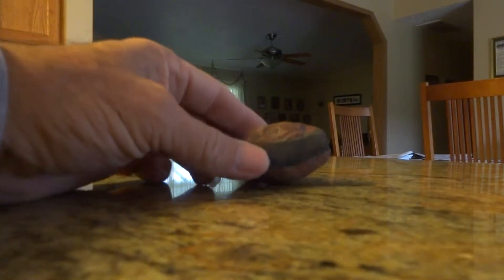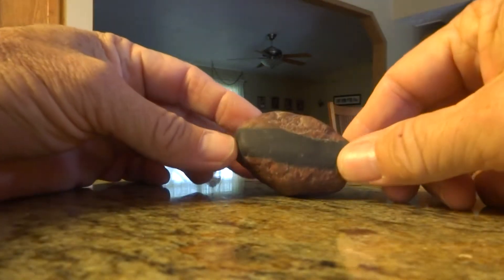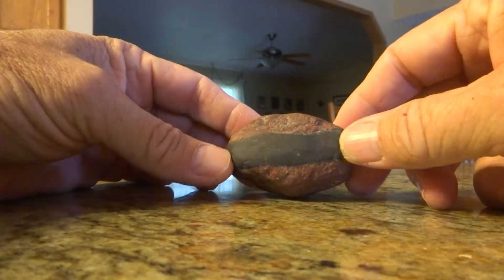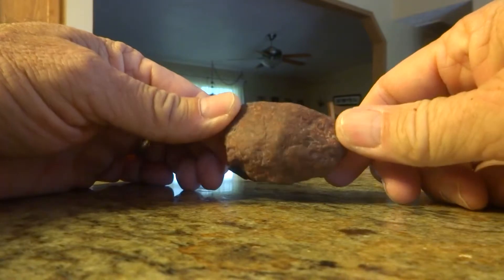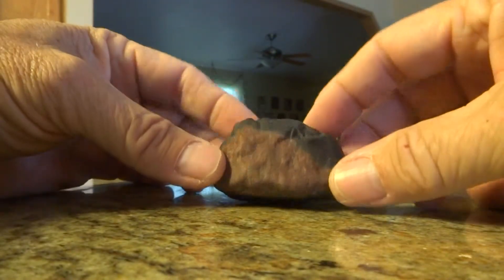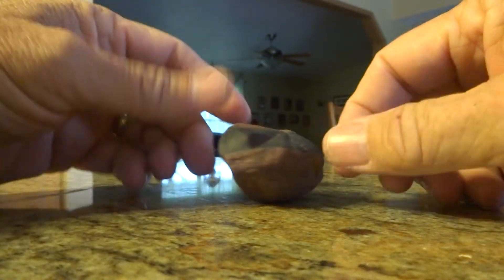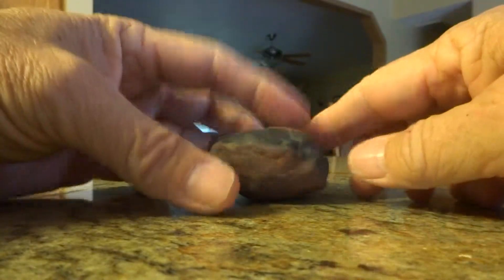Here's something kind of interesting. I was walking in the creek back behind our house and I noticed this red rock with a black stripe through it. I thought it was kind of cool. I'd never seen anything like it before, so I picked it up. Turns out it has some interesting qualities to it.